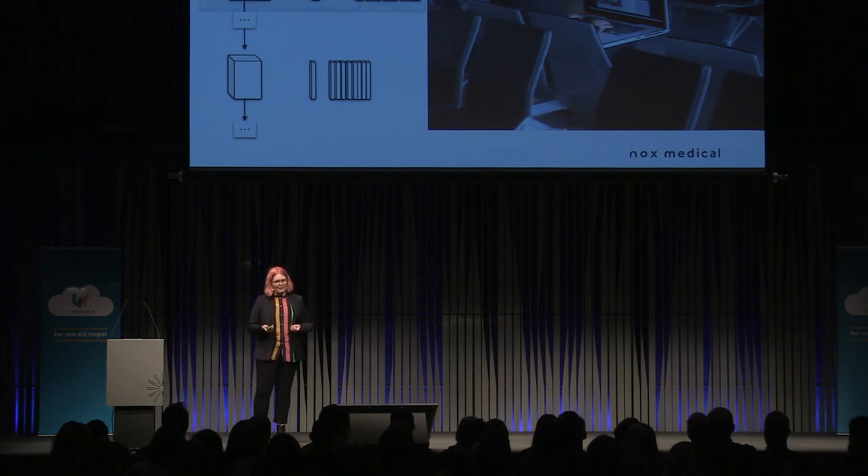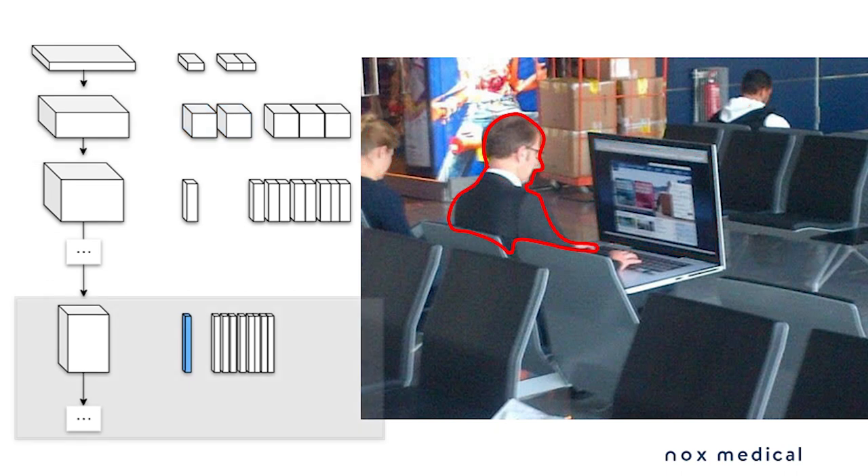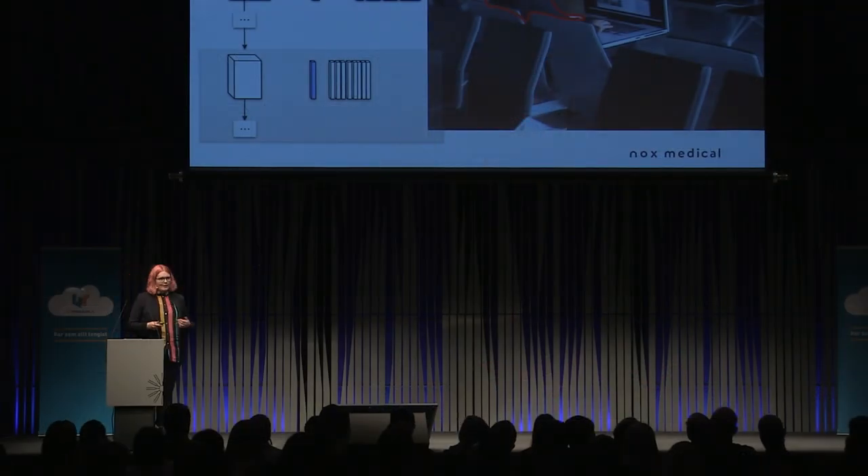That layer might say, for example, these edges make up a certain shape or these colors make up a certain texture. As we travel through the network, we see higher and higher level things — for example, head detectors. And as we travel even farther down into the network, we discover features that are most useful for whatever task the network was trained to do, such as detecting certain people.